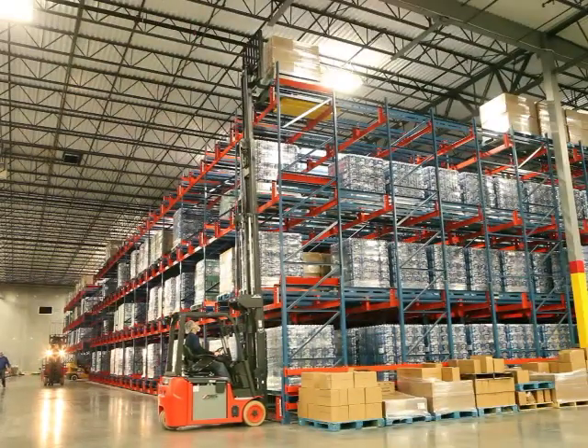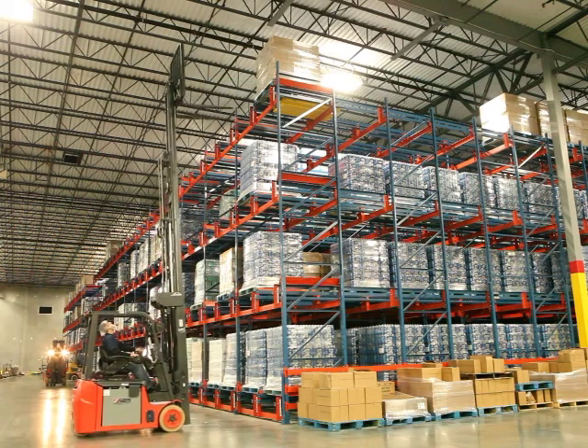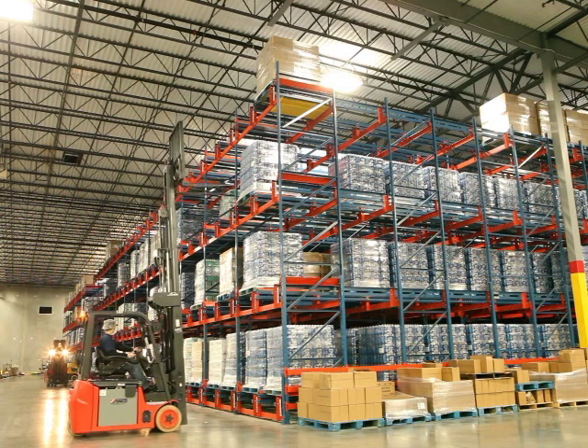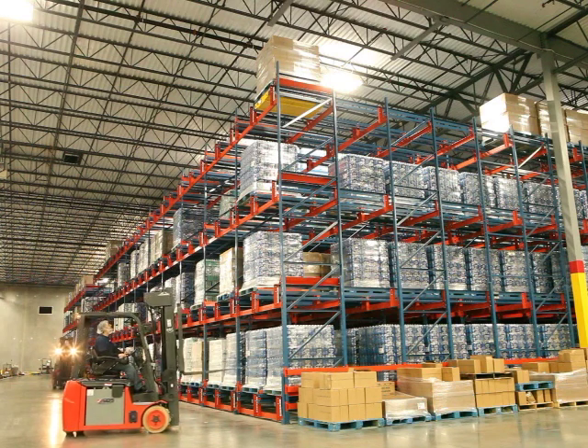With the Palette Moll, Premium Waters was able to increase their aisle depth by over 125%. They went from a maximum of 11 pallets deep with drive-in to 25 pallets deep with the Palette Moll. In addition, they were able to meet their required pallet movement with 30% less operators.